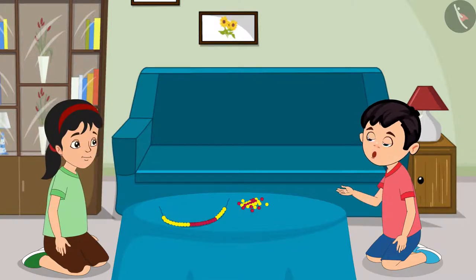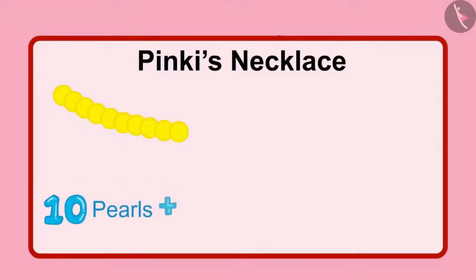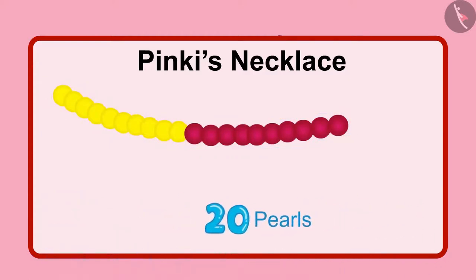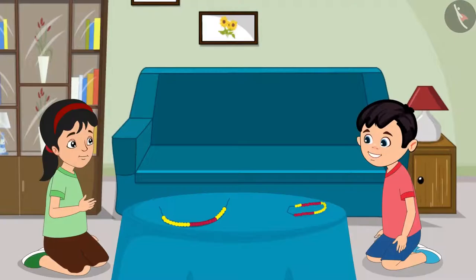Pinky, how did you get to know that this necklace is made up of 25 pearls? See, first of all, I put 10 yellow pearls in the necklace, and then I put 10 red pearls. So, 2 groups of 10 pearls each — that becomes 20 pearls. Then I put 5 yellow pearls more. So that becomes 20 and 5.